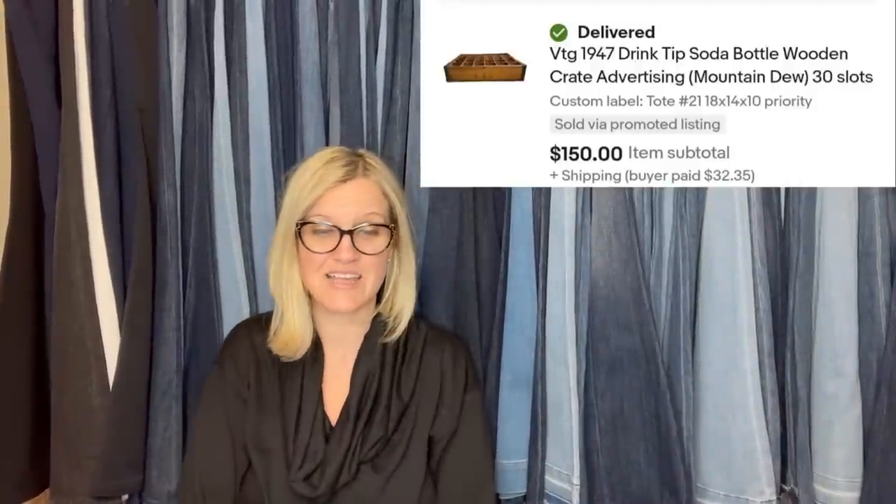This one comes from the Kitschie Kanson. Bought this vintage soda bottle crate from an individual for $30. It has a stamp date on the inside — 1947. Listed it for $250 because one hadn't been listed or sold since 2016. Took three weeks to sell, and accepted a best offer of $150. It's a vintage 1947 drink-tip soda bottle wooden crate advertising Mountain Dew with 30 slots.